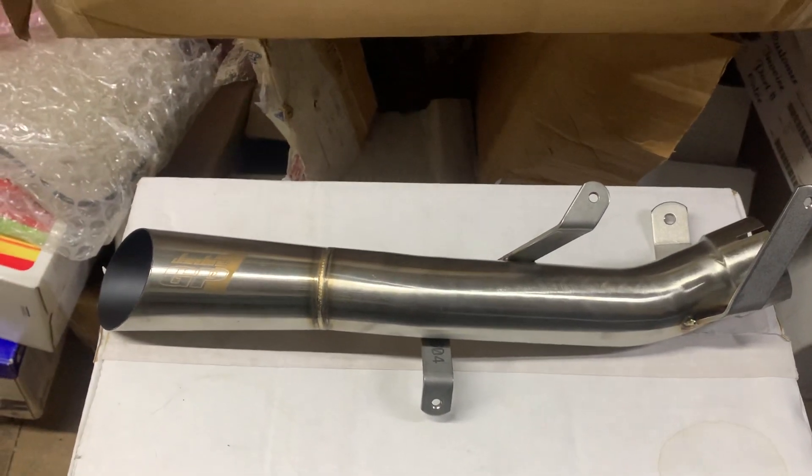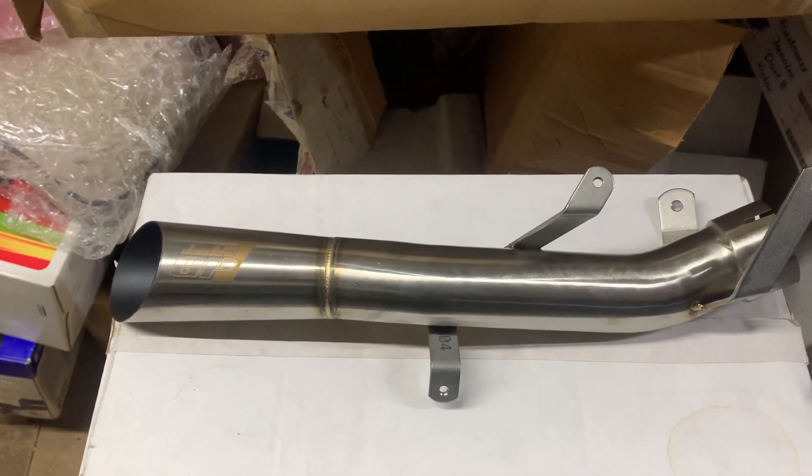Hi, it's Mike from Custom Cruises. A beautiful bit of kit here - it's a Kawasaki GP1 Jardine Exhaust.